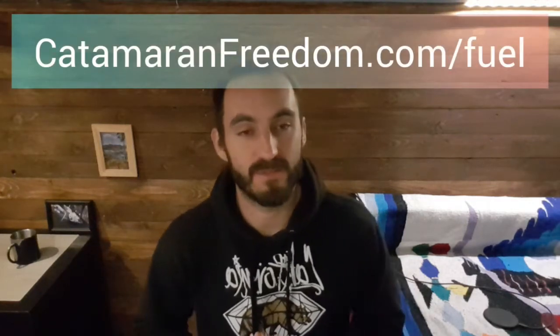Hey everybody, welcome. This is Gabo of catamaranfreedom.com and today I want to talk about fuel consumption on a catamaran. I've compiled a lot of data about how much each catamaran burns — Lagoon 380s, 410s, Gemini, Fountain Pajot, and other catamarans — checking how much they burn, at what RPM, how many engines they're using, and how far you can travel at cruising speed. Go to catamaranfreedom.com/fuel for the full data. Today I'll briefly discuss what I found and give you some tips to save fuel.